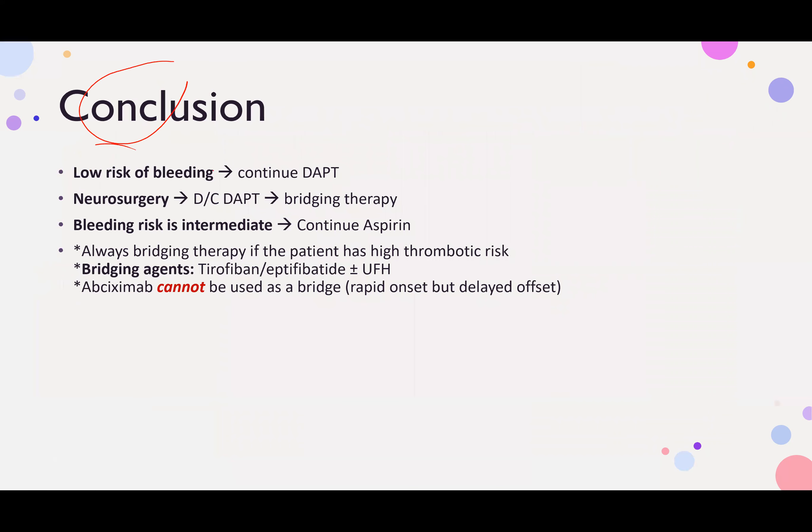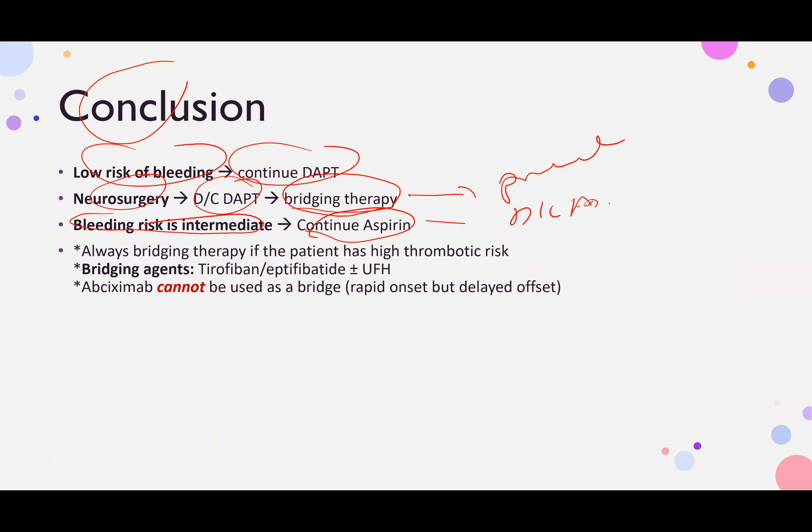Conclusion: low bleeding risk — continue DAPT. Neurosurgery or deep eye surgery (high bleeding risk) — discontinue DAPT and do bridging therapy, then proceed with surgery. Intermediate/medium bleeding risk — continue aspirin only and discontinue the P2Y12 inhibitor. Bridging therapy is indicated when there is high thrombotic risk.